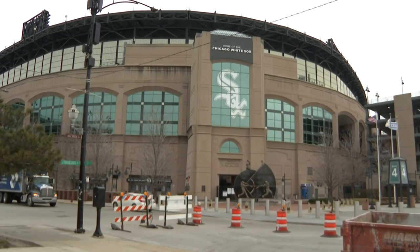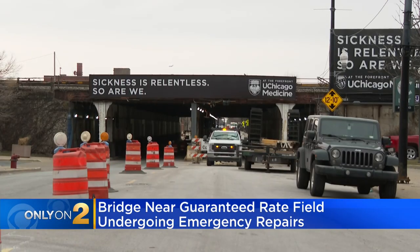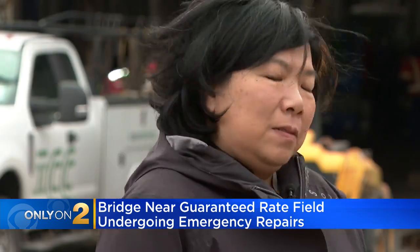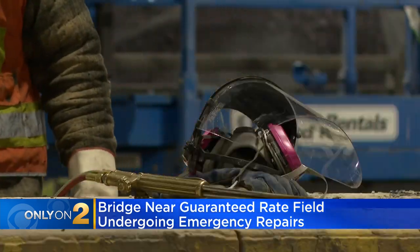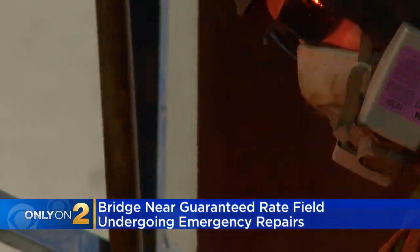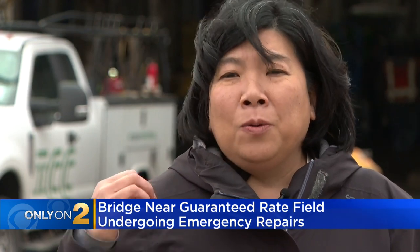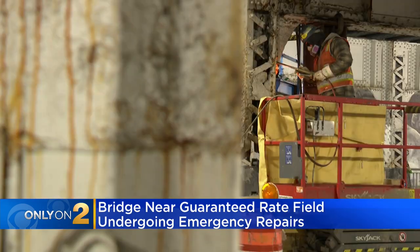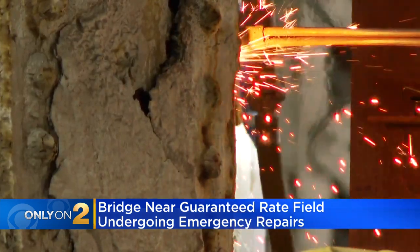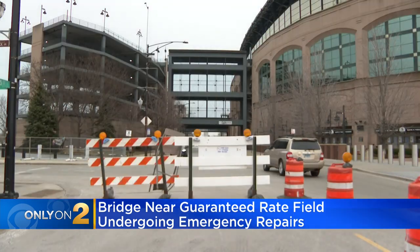Baseball season is around the corner, and just on the other side of a bridge that has seen better days. It doesn't look so great — it's not really a fun thing to see all of this work going on right before baseball season, but on the other hand safety is our top priority. 11th Ward Alderman Nicole Lee says Norfolk Southern Railroad is repairing the bridge it owns, just west of Guaranteed Rate Field on 35th Street.